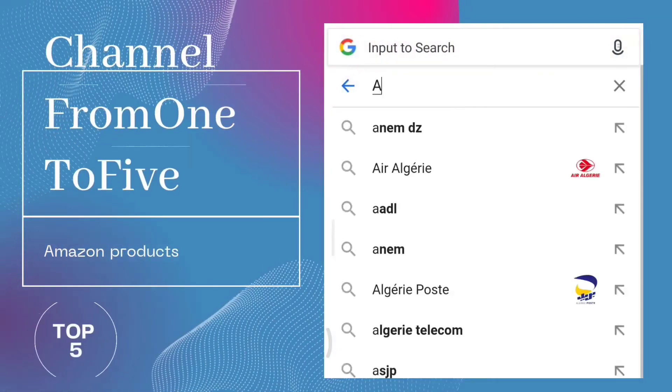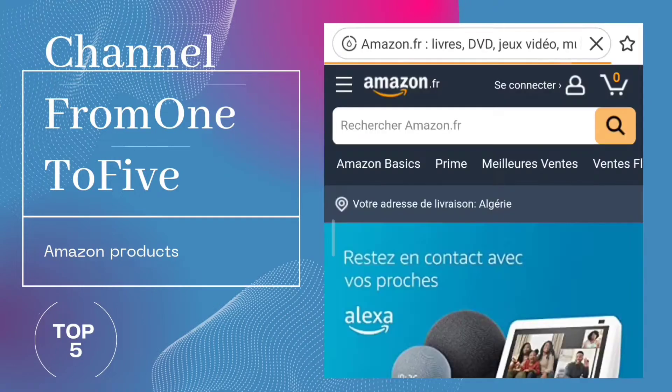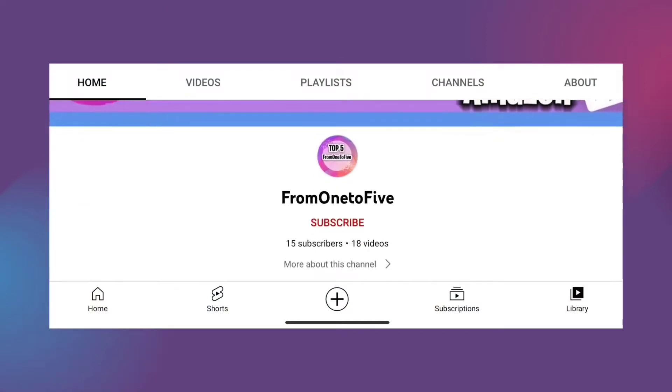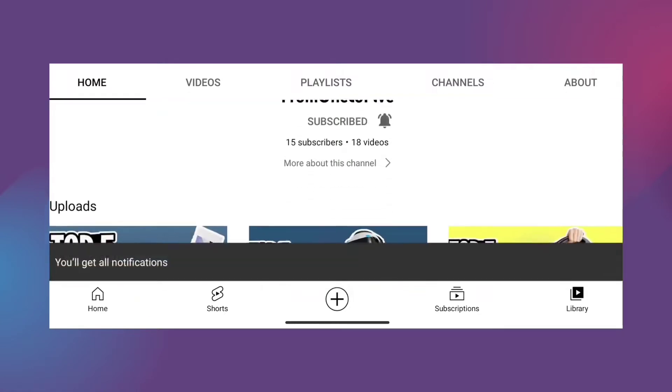Hey, what's up guys. In today's video we are listing the top 5 best Wi-Fi 6 routers in 2022. Through extensive research on Amazon products, we have put together a list of options that meet the needs of different types of buyers. On our channel from 1 to 5, we have got you covered.